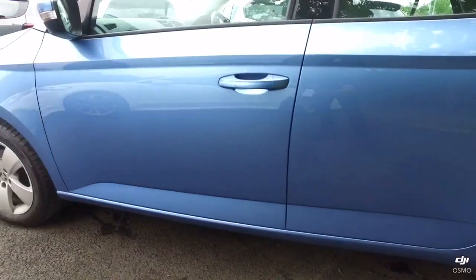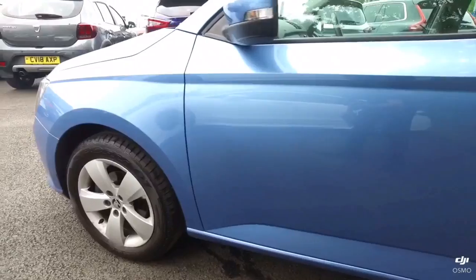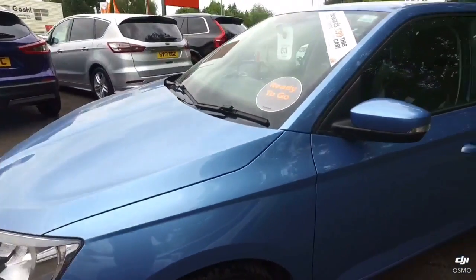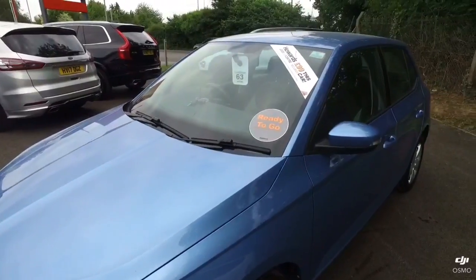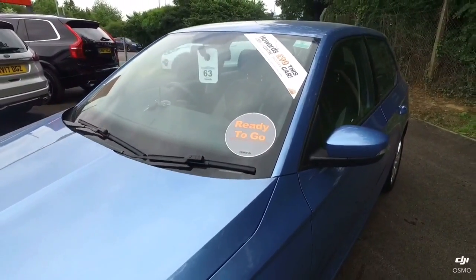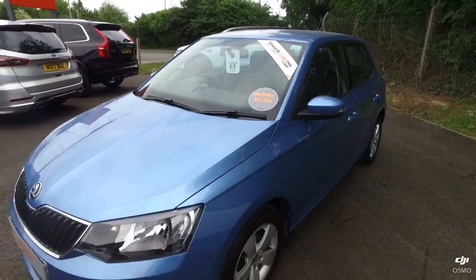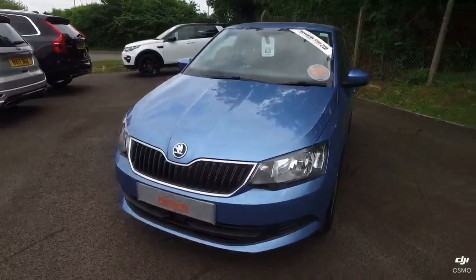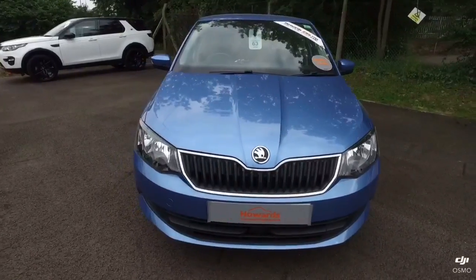Only 20 pounds a year to tax this car, and it also has a balance of its Skoda manufacturer's warranty on it as well. It's a very clean tidy example that has already been through our workshop, passed our high standards of preparation, and is ready to go — so could potentially be driven away within the hour.